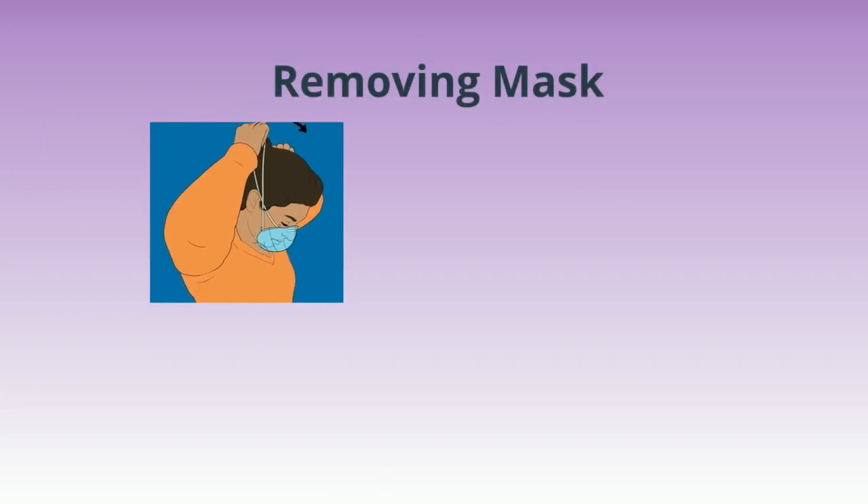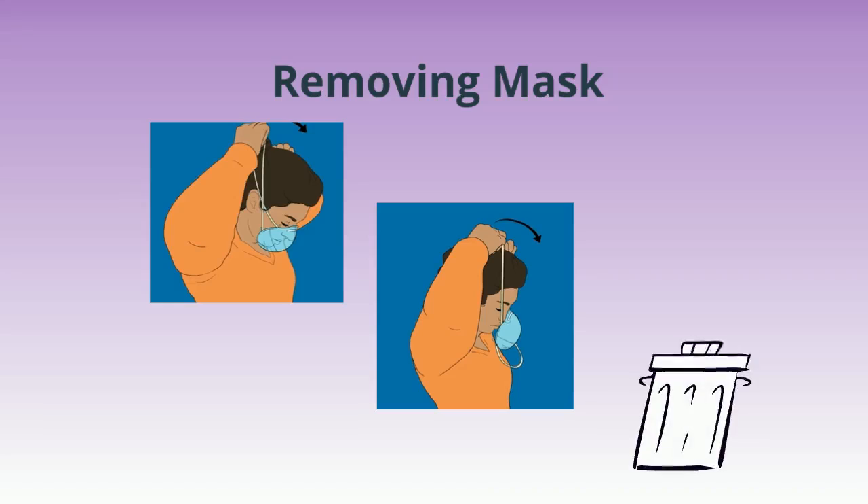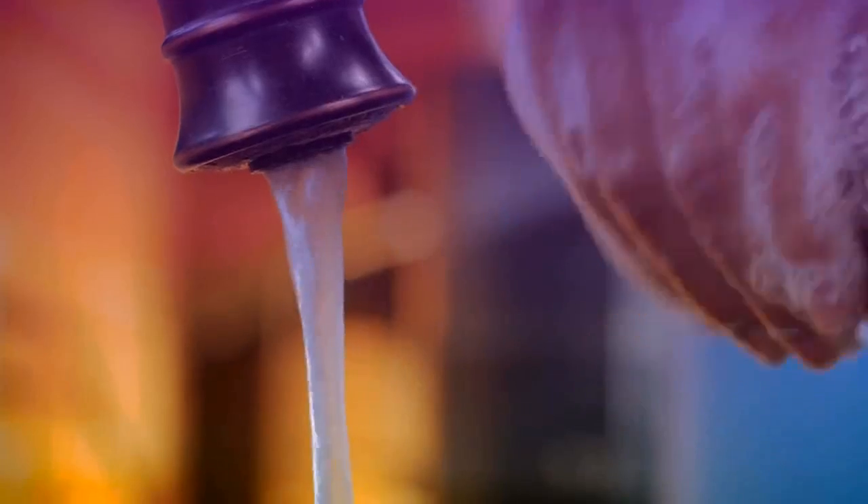To remove your mask, lift the bottom band first, then the top, remove from the face, and discard. Immediately perform hand hygiene after removing PPE. Wet your hands with clean, warm water and apply soap. Lather and rub your hands together for at least 20 seconds, then rinse hands well under clean, running water.